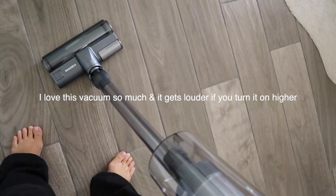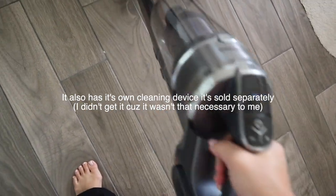Oh wow — wow, it's actually pretty quiet!